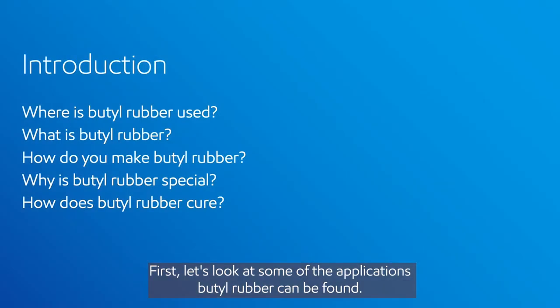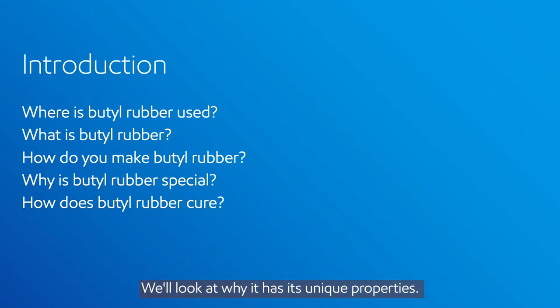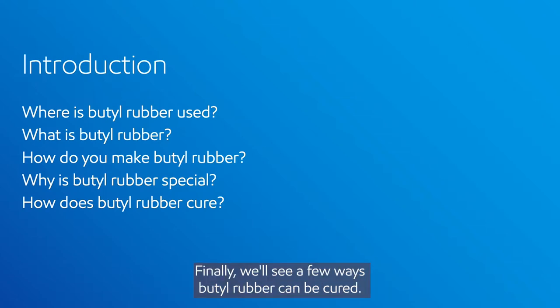First, let's look at some of the applications butyl rubber can be found. Then we'll see what this molecule is and how it's made. We'll look at why it has its unique properties. Finally, we'll see a few ways butyl rubber can be cured.